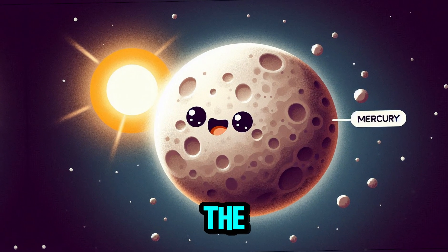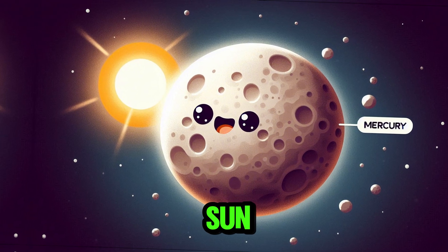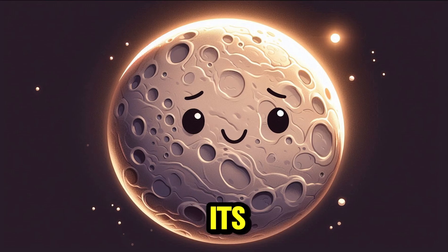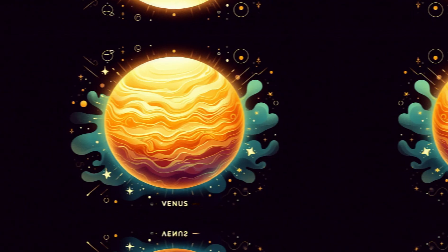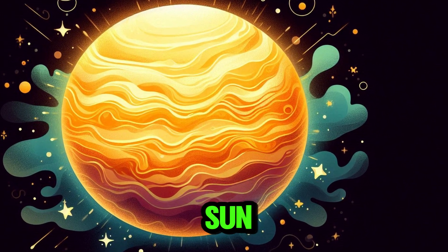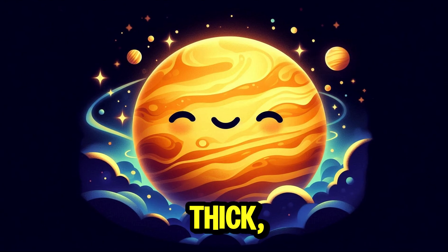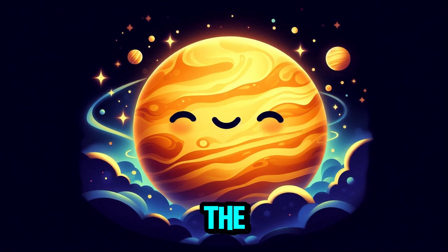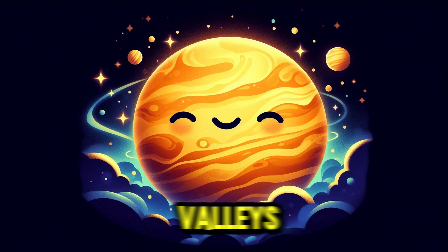It's Mercury, the closest planet to the sun. The surface is rocky and cratered, showcasing its grayish-brown color. And this is Venus, the second planet from the sun. It has a thick, yellowish atmosphere with swirling clouds. The surface is shown with mountainous features and valleys.